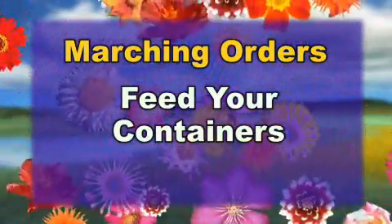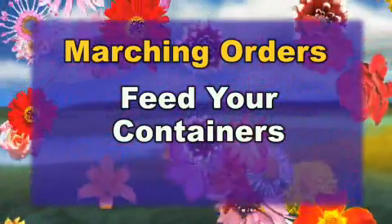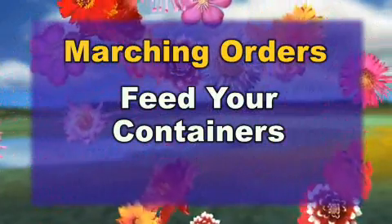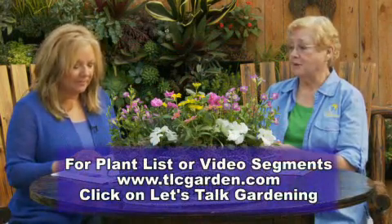Feed those containers — I'm going to harp on that more than usual, but with the amount of watering we're doing, you've got a whole lot of plants in a small space and they need more attention than the rest of them. You might go in and deadhead those a little bit too, because the more you pinch them the better they bloom.